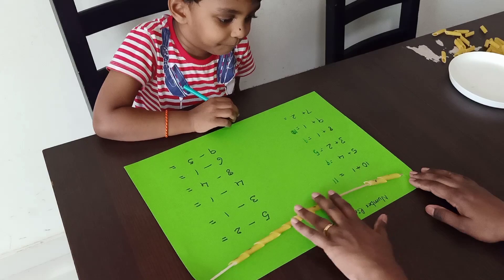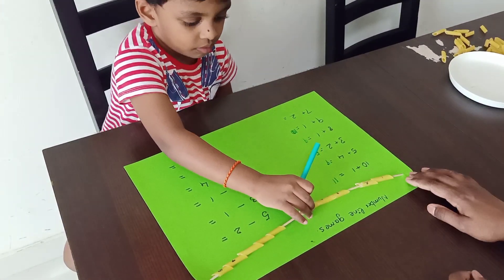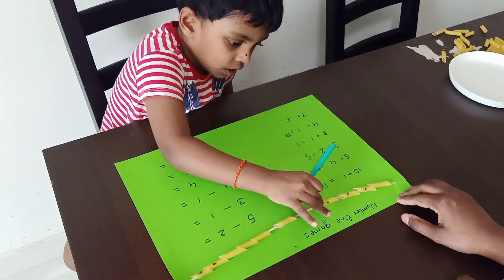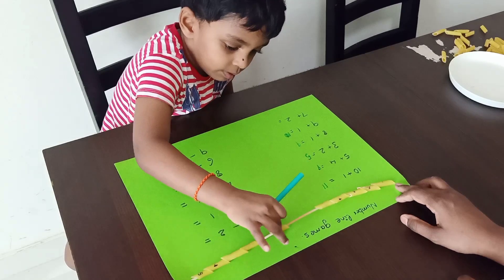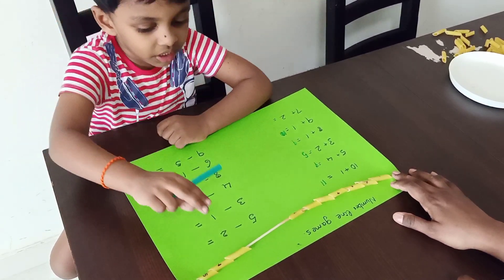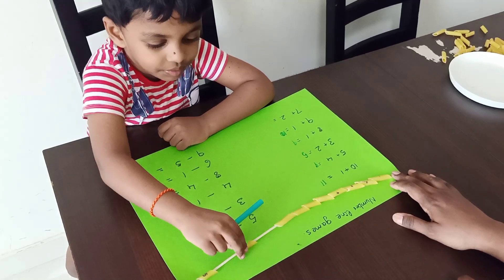Next question is seven plus two. Take seven first. Start from here. One, two, three, four, five, six, seven. Next, plus two. One, two, three, four, five, six, seven, eight, nine. Write the answer.